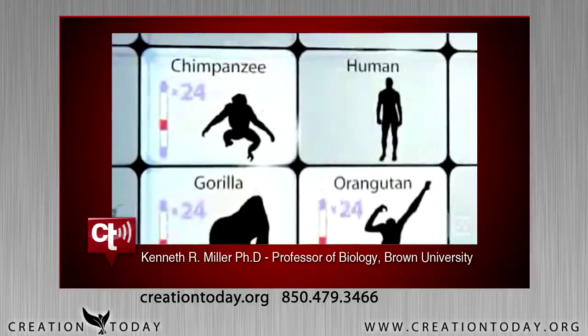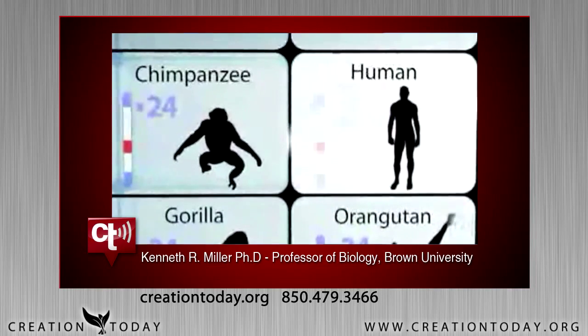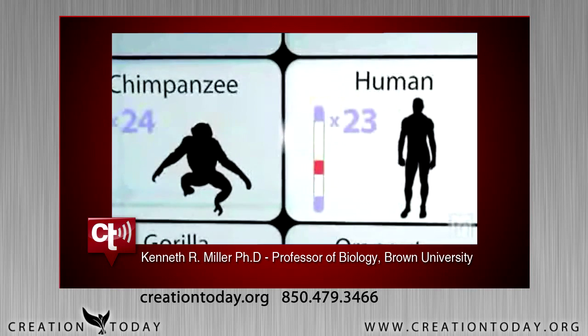If humans share a common ancestor with apes, you'd expect us to have the same number. But surprisingly, human cells contain only 23 pairs. If we share a common ancestor, what happened? Is it possible that in the line of evolution that led to us, a pair of chromosomes from a primate ancestor just got lost? The answer is no — it's not possible, because every primate chromosome has so many important genes that the loss of both members of a pair would be fatal; it wouldn't even get through embryonic development. So there's only one possible explanation: two chromosomes that were separate in other primates became fused to form a single chromosome.